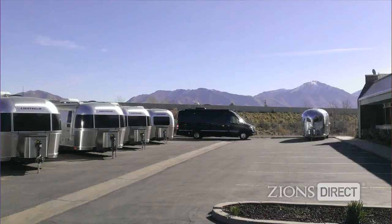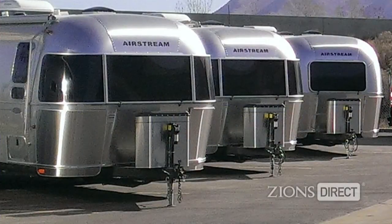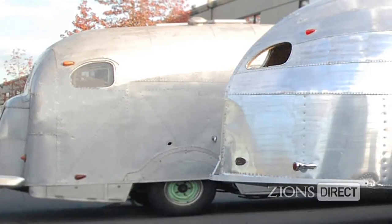In negotiating with Airstream about parts, he discovered the best way to access them was to become a dealer. Utah was an available market, so he relocated here from Seattle, and that's how Intermountain Airstream in Utah was started.